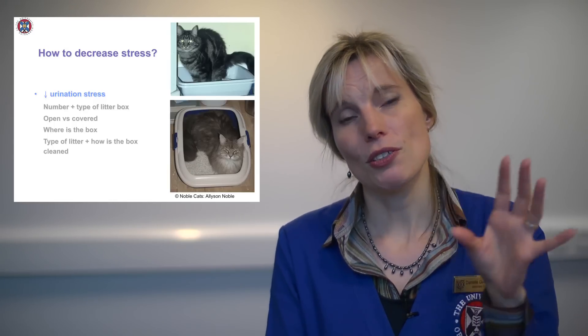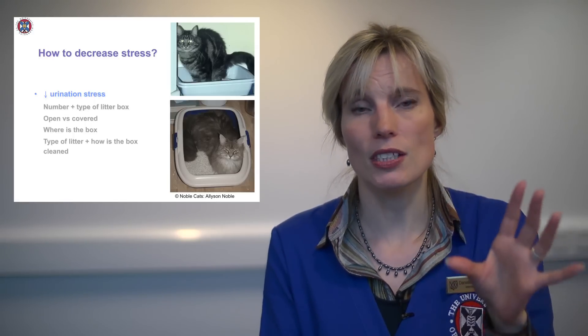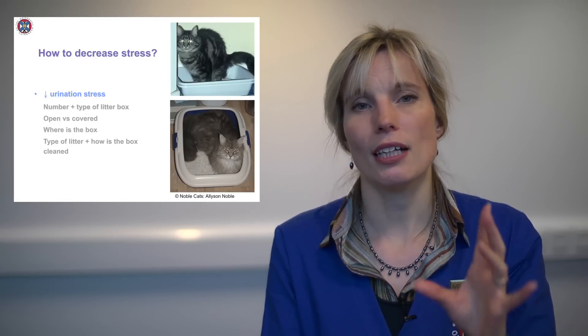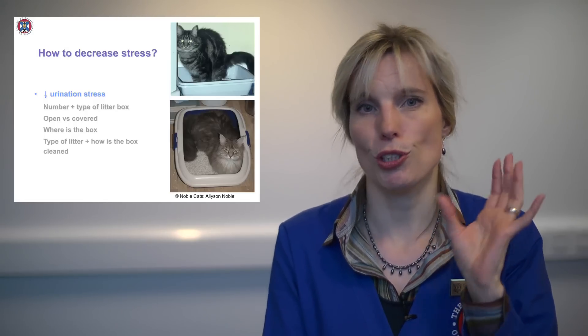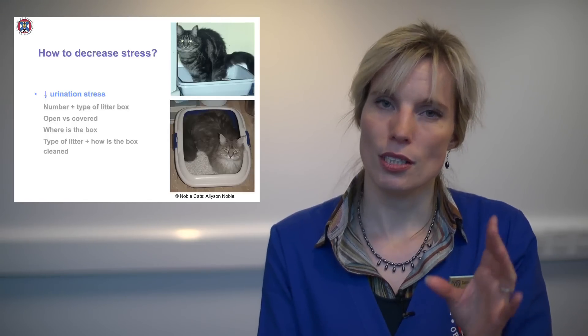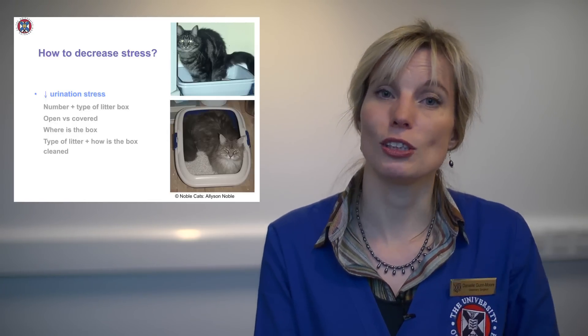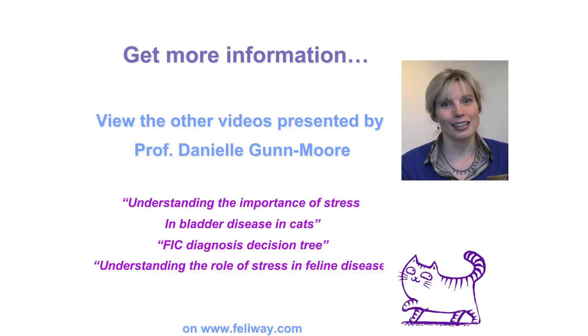I hope some of those suggestions will help you to de-stress your cat's lives. The number of cats you have is the single most important thing, because cats don't queue and cats don't like crowds. If you can reduce that, you've got the best chance of reducing their stress. Thank you.